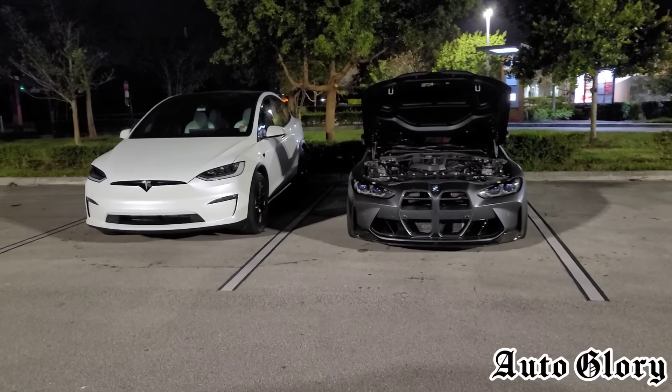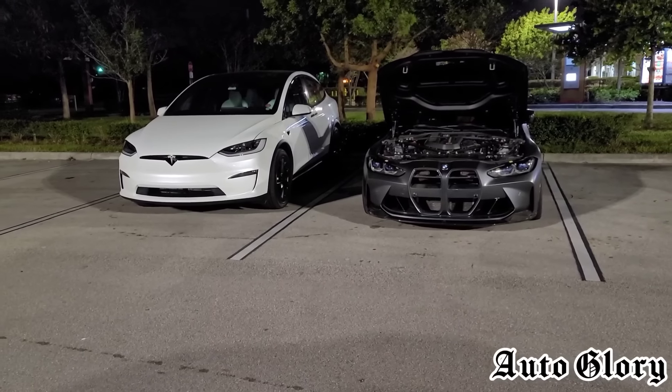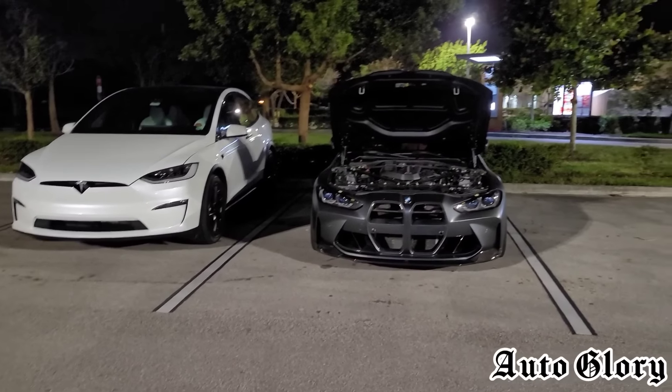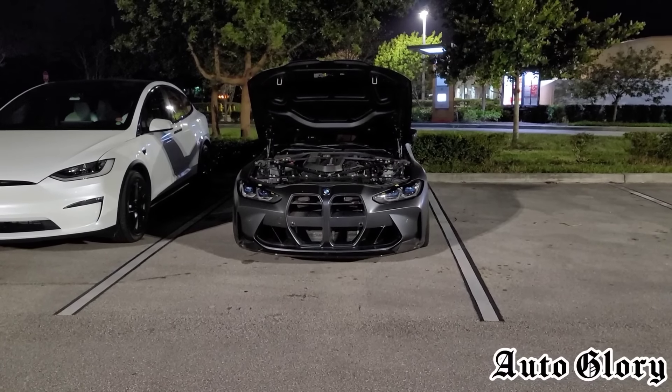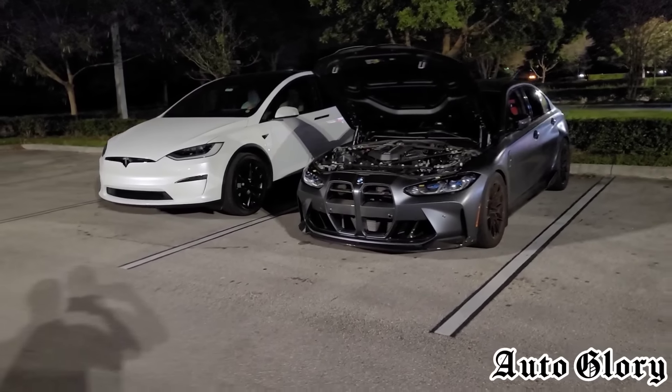Alright, what's up guys, welcome back to the channel and thanks for joining in. The match I got for you is a special one and I'm pretty excited about this because I am back here with the Frozen Gray 2022 BMW M3 Competition, and he is back with a lot more power.